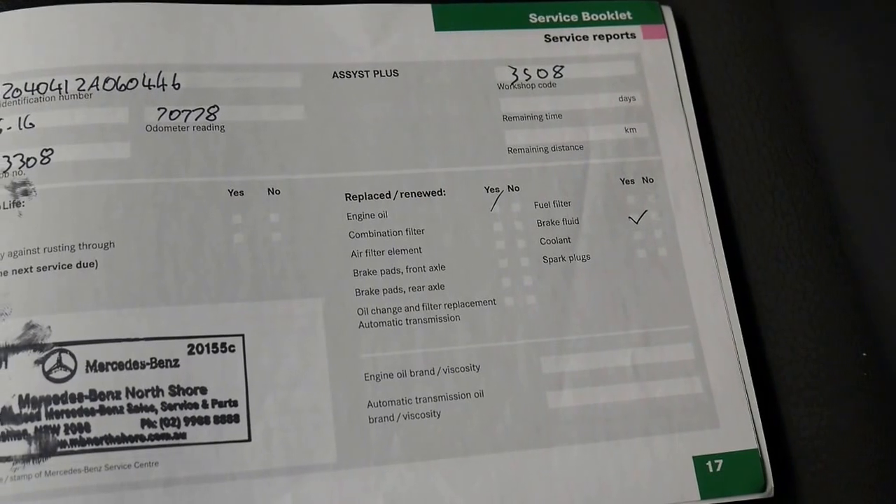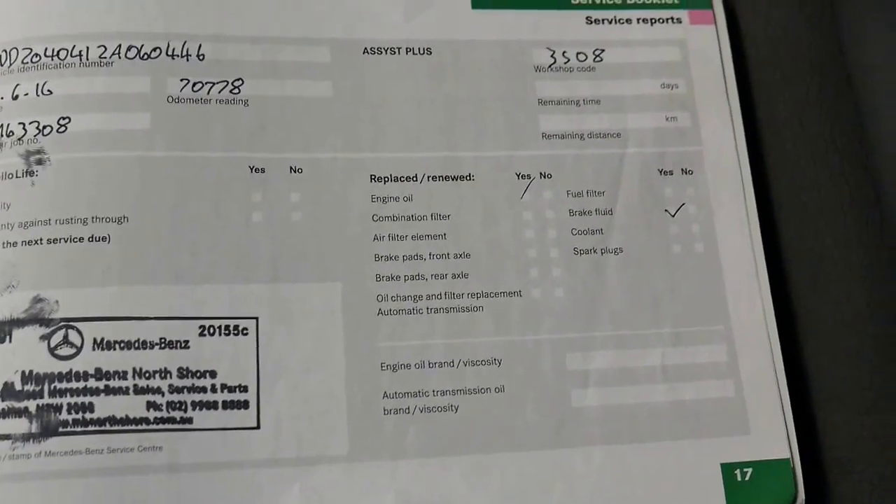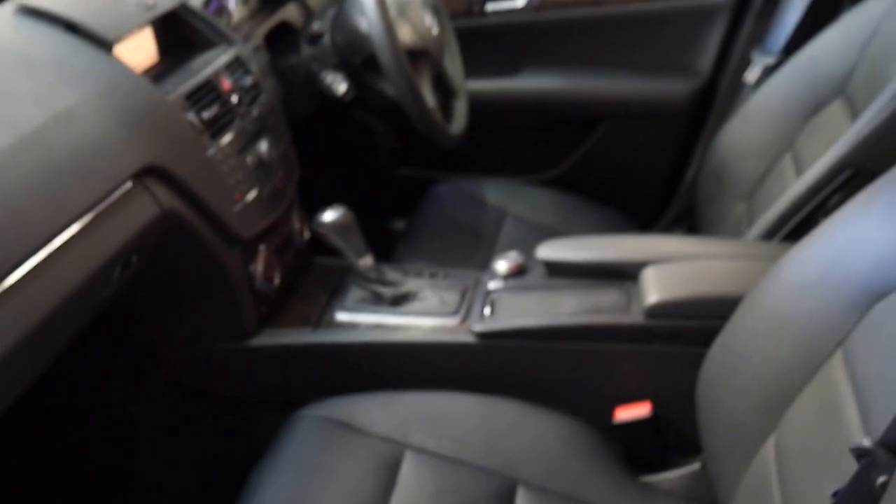The last service was done in June 2016, so it's just had a service and there's nothing to spend on this car. It comes with two sets of keys. I've driven the car personally and it drives, as you'd expect, perfectly.